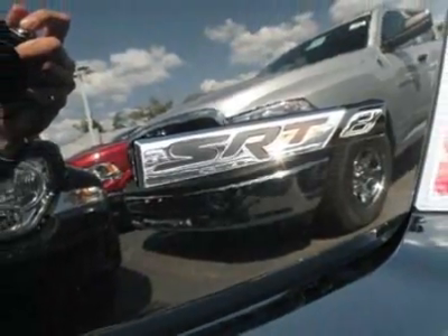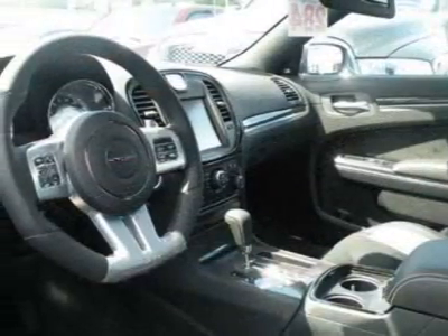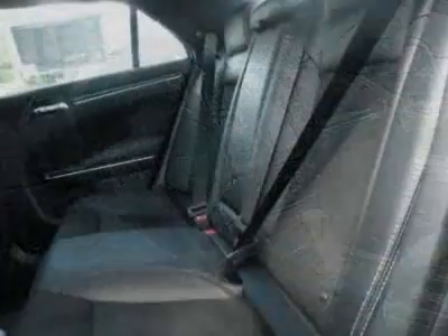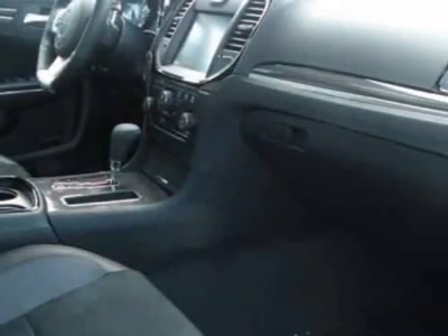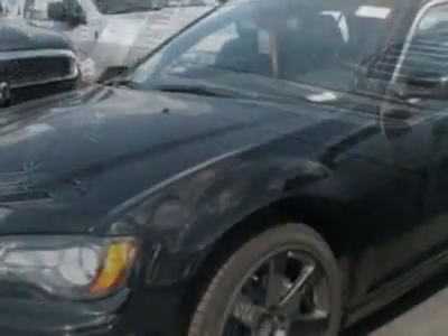This 300 boasts a 6.4 liter engine and has an automatic transmission. Call 800-753-6343 or email our friendly sales staff today to schedule a test drive.